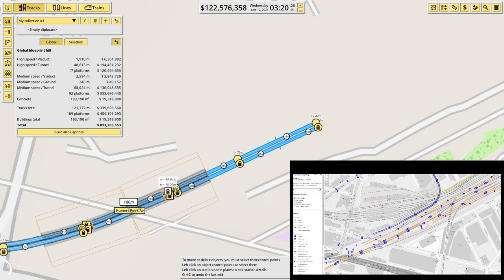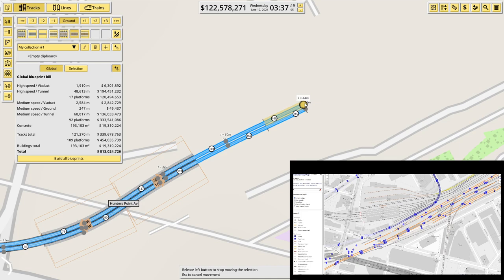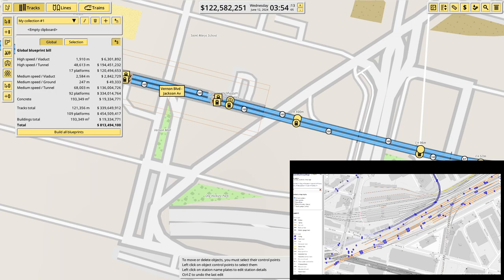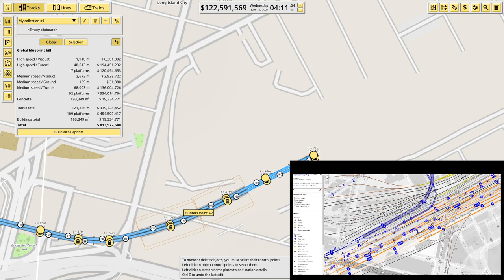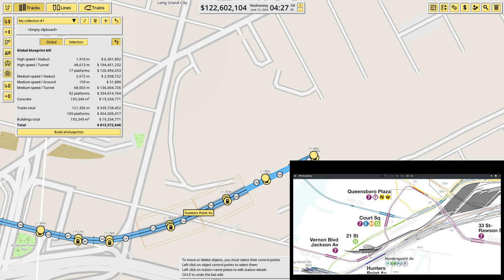I've kind of got to get four tracks in here. Maybe it needs to be a bit further up there. Got to get a reasonable amount in that space. This is going to go up onto a viaduct, and then it wraps around Court Square — it's the next station, where all sorts of lines stop. And on some lines it might be called Court Square, 23rd Street.